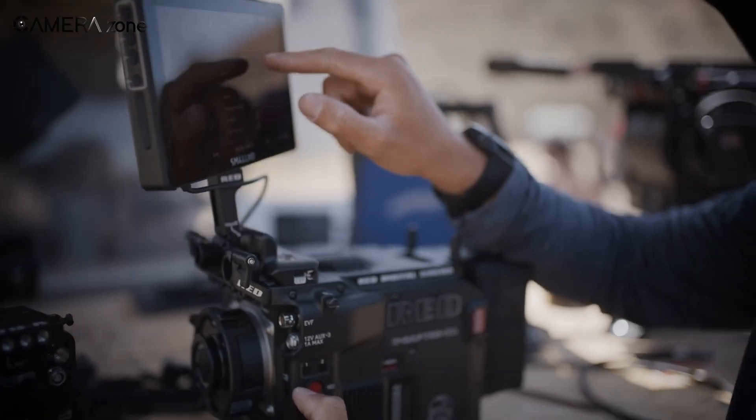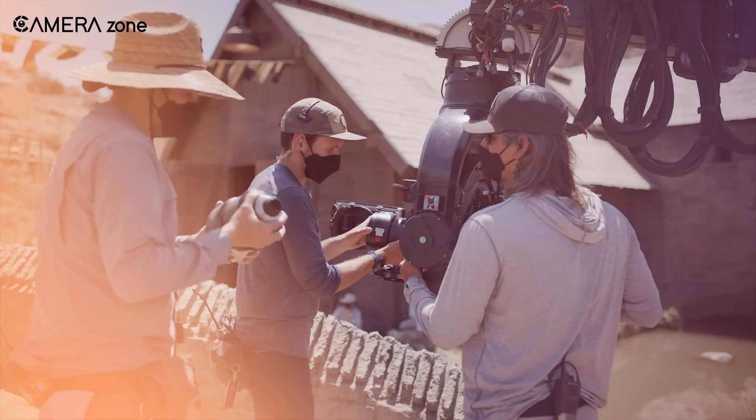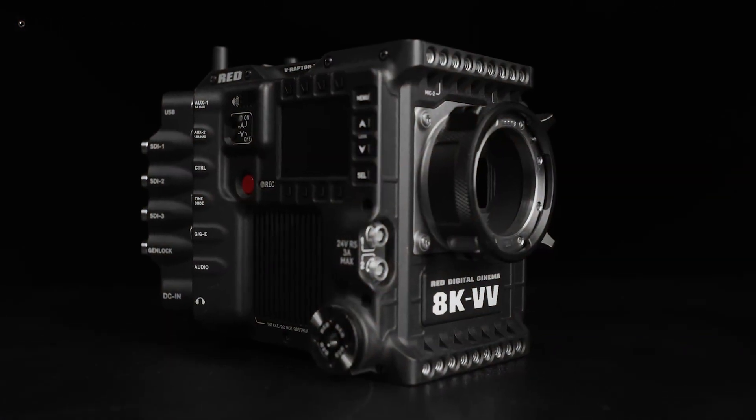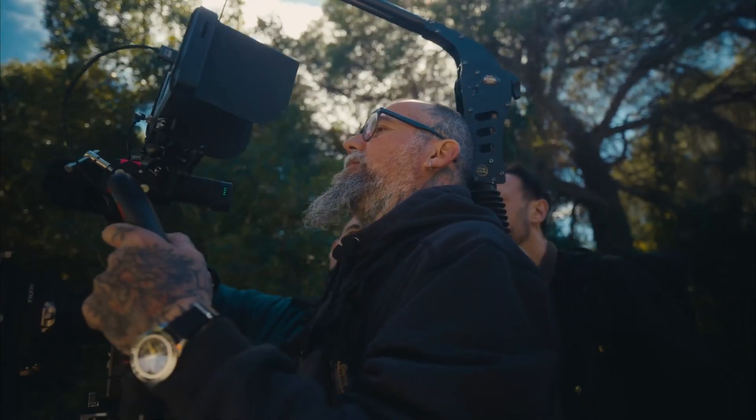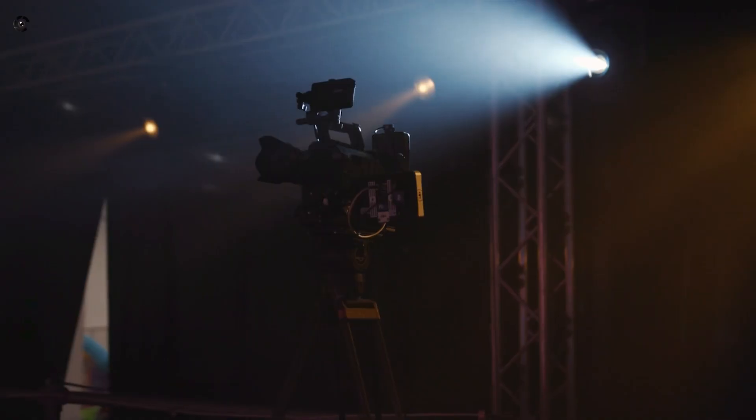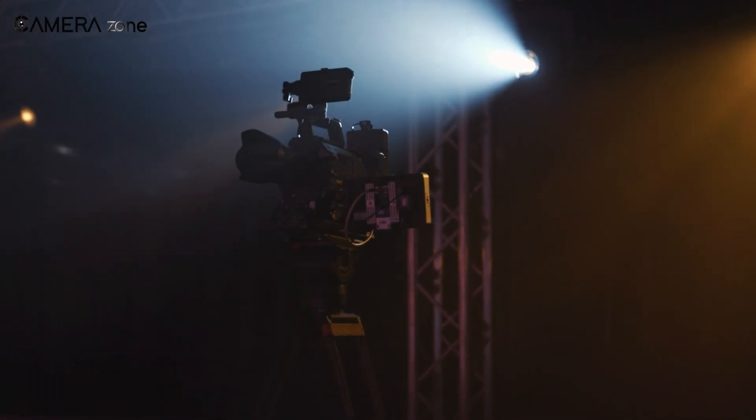It's Nikon drawing a line and saying, all right, we're doing this. It feels like more than a collab. It's Nikon starting to carve out a place in high-end filmmaking — not only by working with Red, but maybe by building something under their own name too.